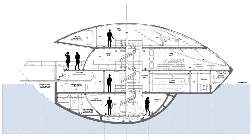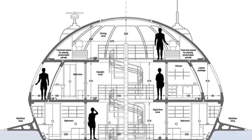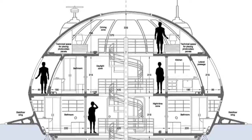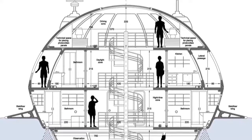It consists of four levels connected by a spiral staircase. The top level sits 3.5 meters above the water's surface, while the second level, residing almost 1.5 meters above sea level, features an outdoor deck and daytime viewing center.